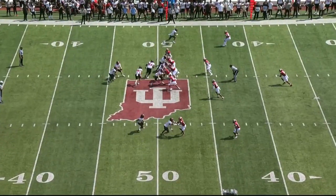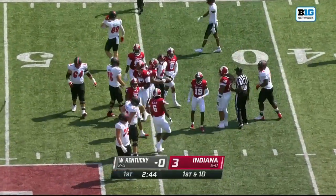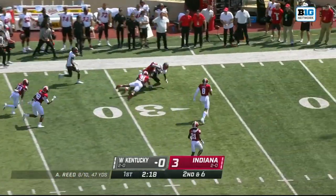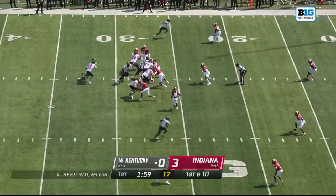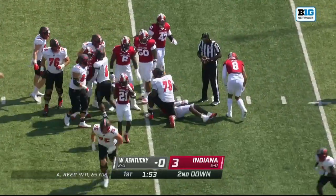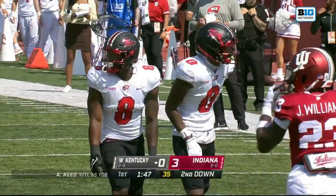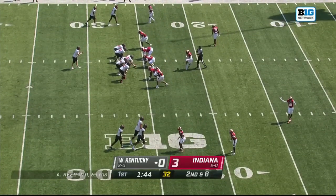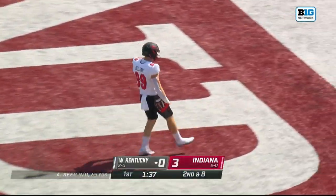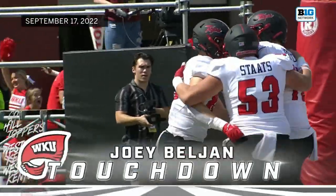Big Ten Network. Motion out of the backfield and another first down pickup, a pickup of 18 for Matheson. Running play, only a couple of yards for the Hilltoppers. This is a program that has utilized the transfer portal, maybe better than anyone in college football. And time to throw — connects with his tight end. It is a touchdown! Joey Belgium gives Western Kentucky the score.